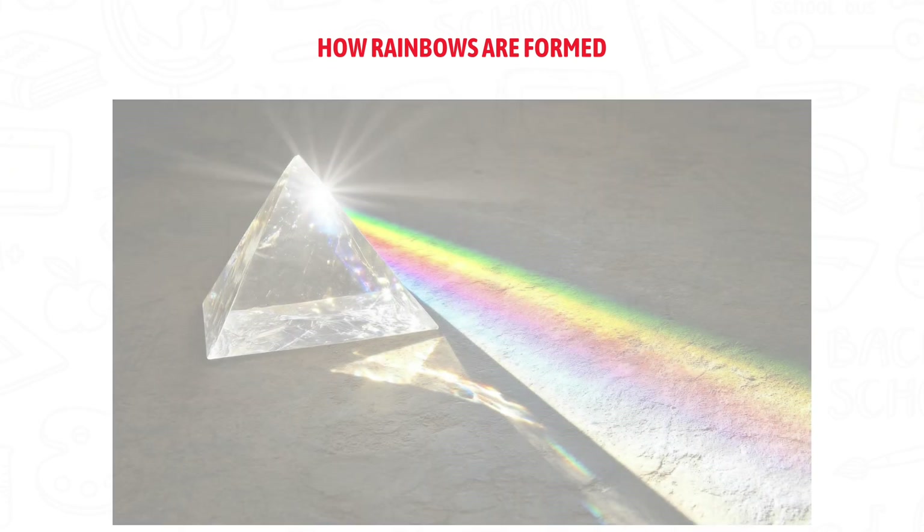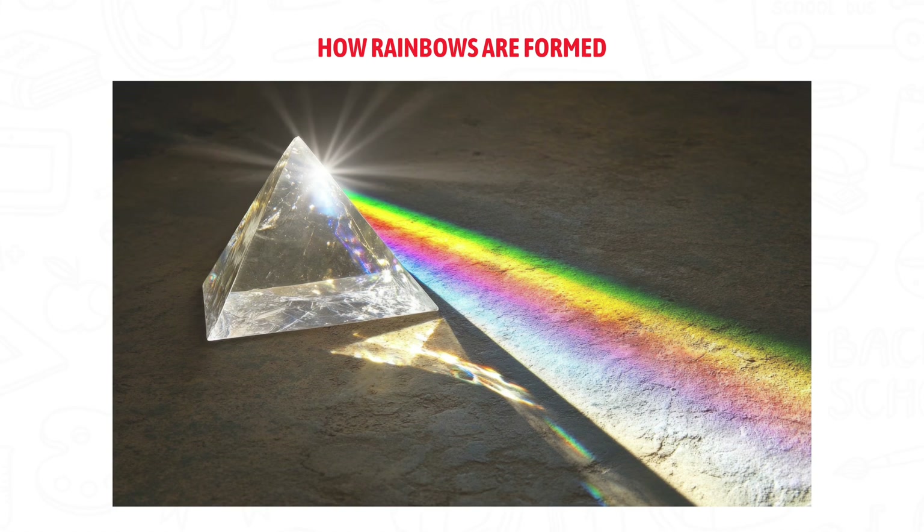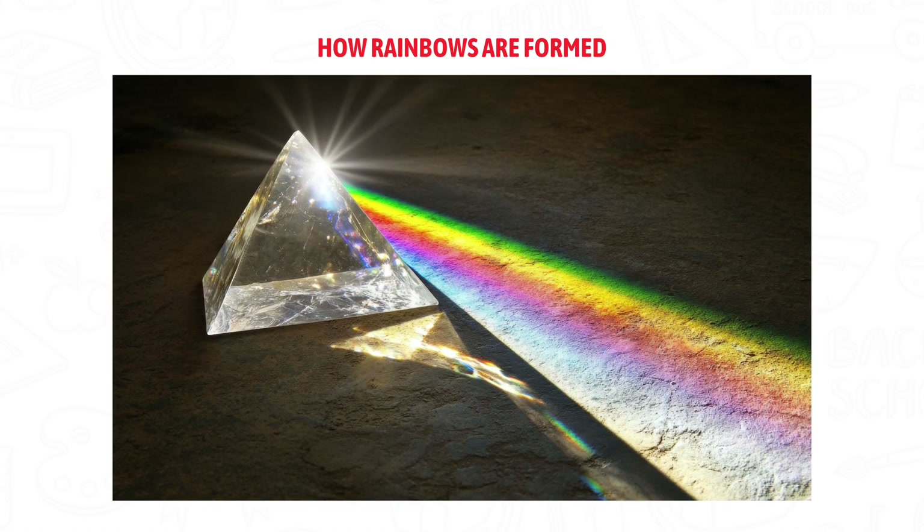Did you know sunlight is actually made of many colors? Even though it looks white, it contains red, orange, yellow, green, blue, indigo, and violet.